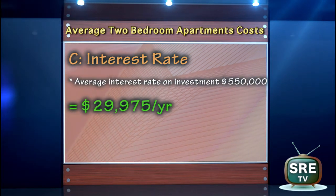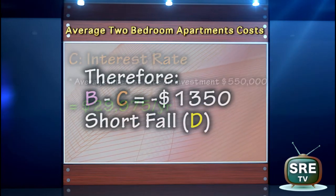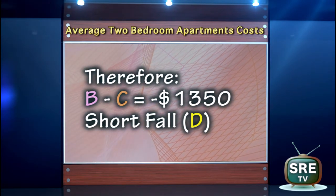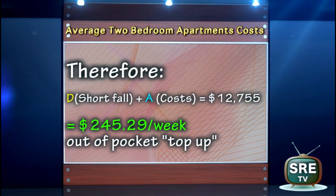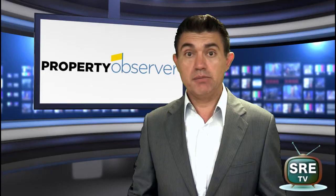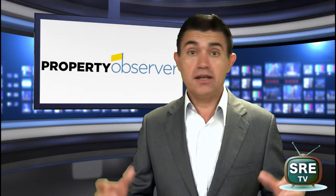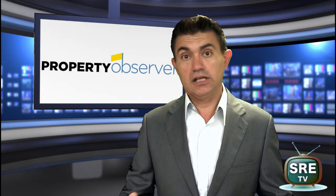Now we need to take the interest that's been paid on the actual expense or the loan value of the property from C — so this is D. You are then really left with the true cost or out-of-pocket expense that is actually happening in the Sydney market. There is a lot more out-of-pocket expense when investing in a strata unit complex that agents and property marketers are not advising their investors very clearly on.